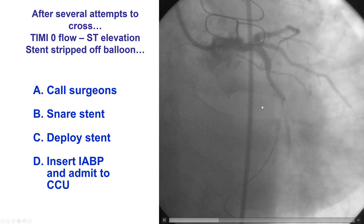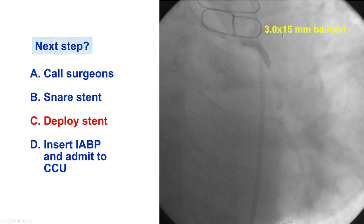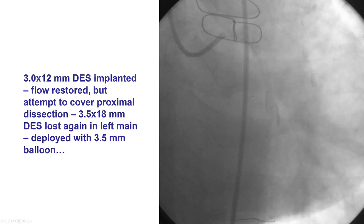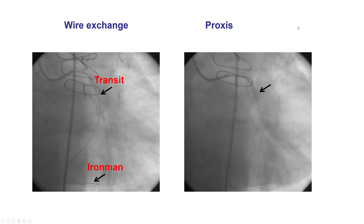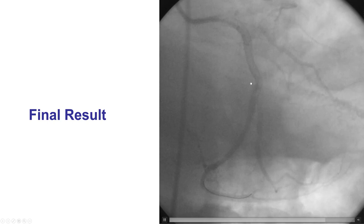Moreover, there was a dissection with TIMI zero flow and ST segment elevation. The simplest thing was to just deploy the stent—we put a balloon through the lost stent and deployed it. We had lost another stent and you can see the stent struts that have been deformed. After doing that, we were able to balloon and do a better job preparing the lesion. There was still some stent loss requiring repeated deployment. Eventually, using a guide extension—the Proxis, which functions the same as a guide extension—all the way down to the lesion, we delivered the stent through the guide extension and achieved a nice final result.